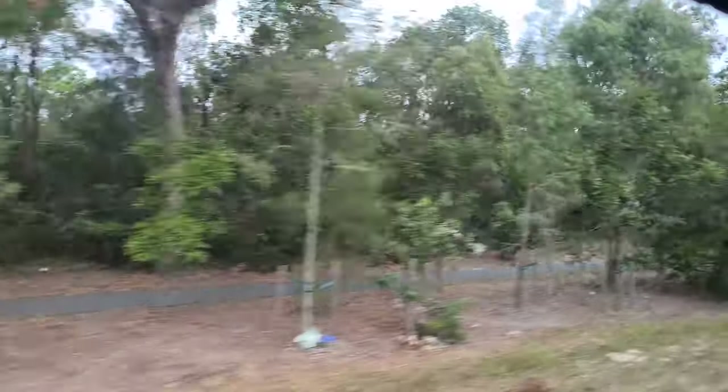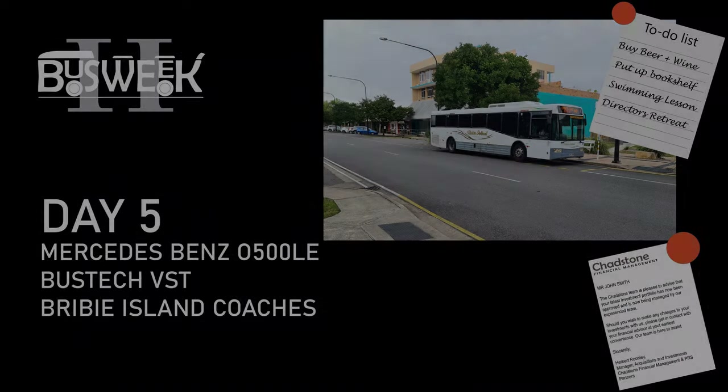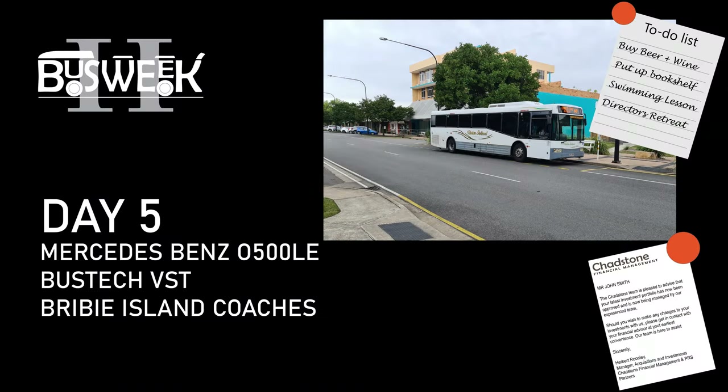Today we're going to look at the final bus of the week by heading to an island off the Queensland coast — from the land of pumice, Pacific Harbour and peaceful aging. Nice alliteration if I say so myself. Let's start this review of a Bribie Island Coaches Mercedes 0500 LE fitted with a Bus Tech VST body.